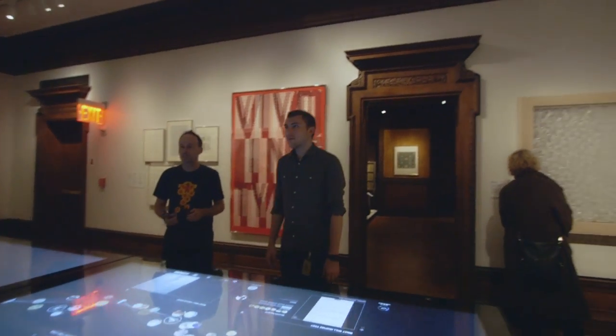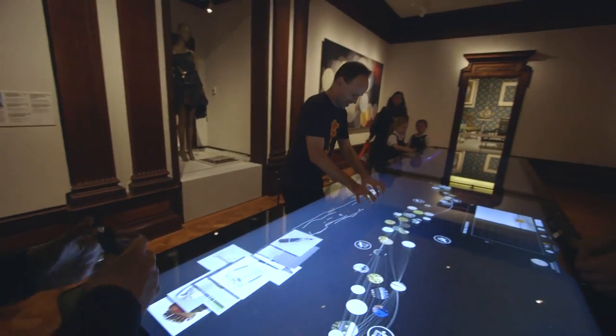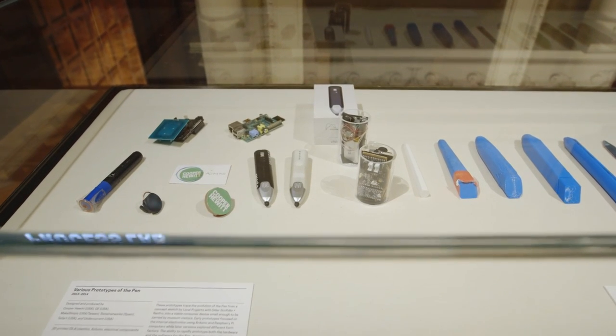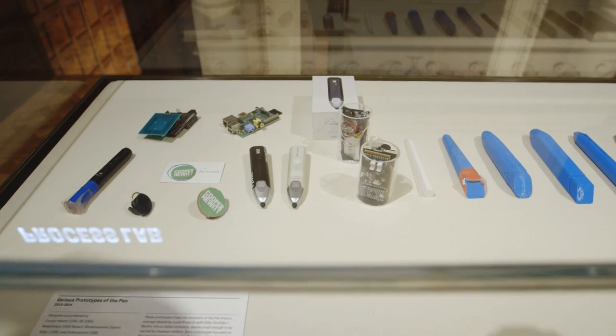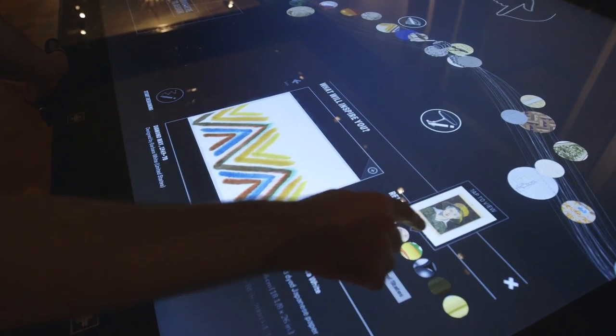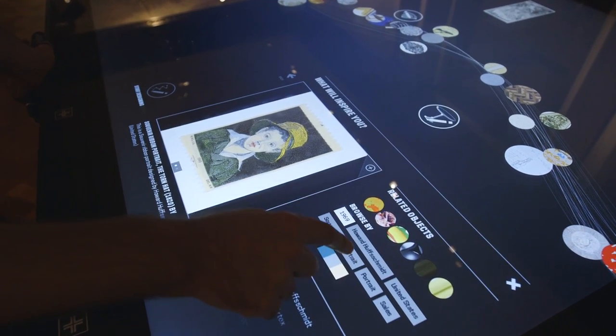Throughout the museum there's a whole layer of interactive experiences. If you think about the Smithsonian at large, we have 130 million objects — we have all the things. So how do you get all those to people? And particularly for the Smithsonian, this is all your stuff — it genuinely is for you — and we try to use those interactive tables as a way to bridge the rest of the collection.